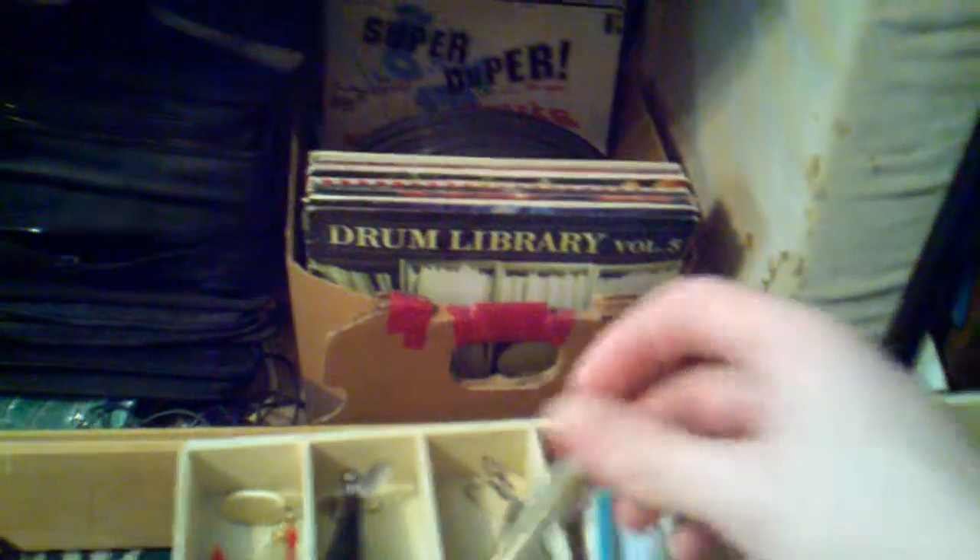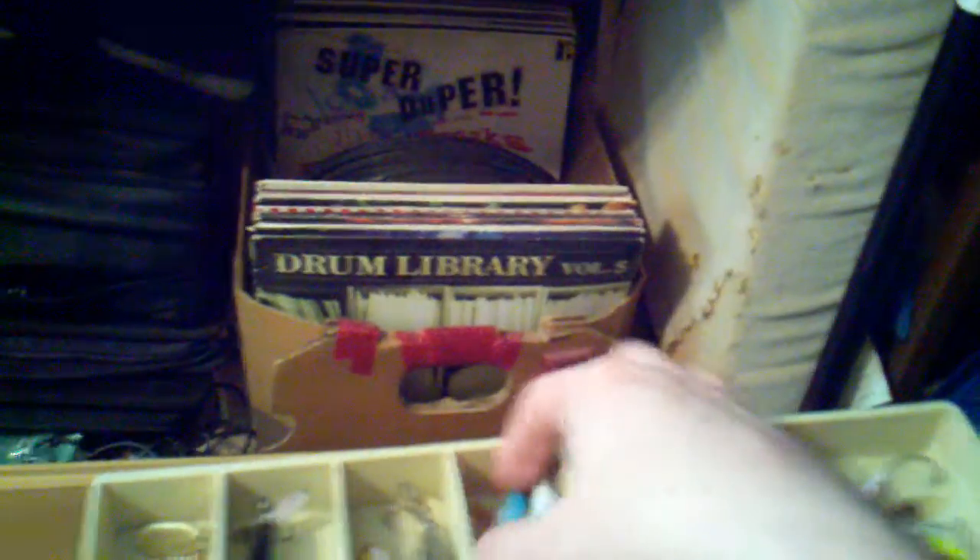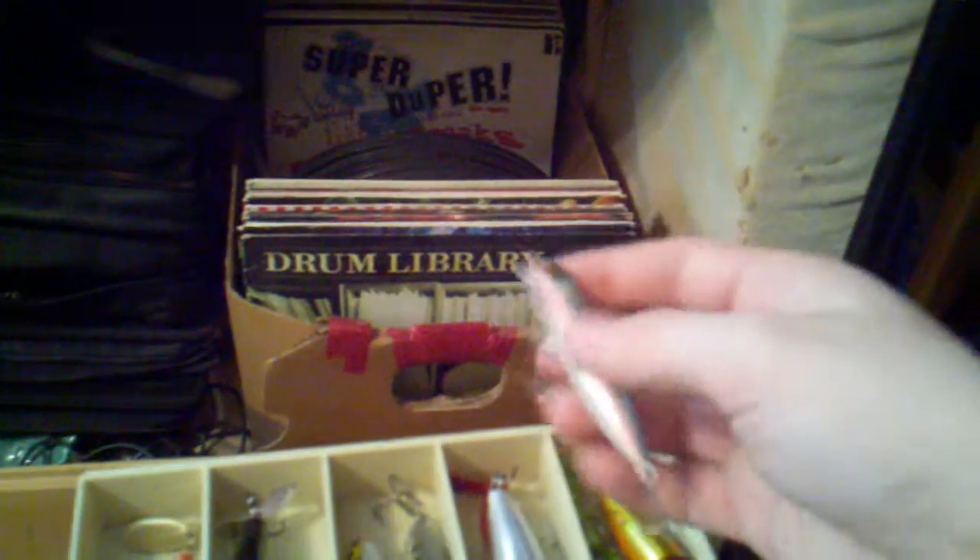Propeller Rapala, sort of a frog color. Walk-the-dog Rapala. Clacks, Storm Chug Bug popper — these are a pretty color.